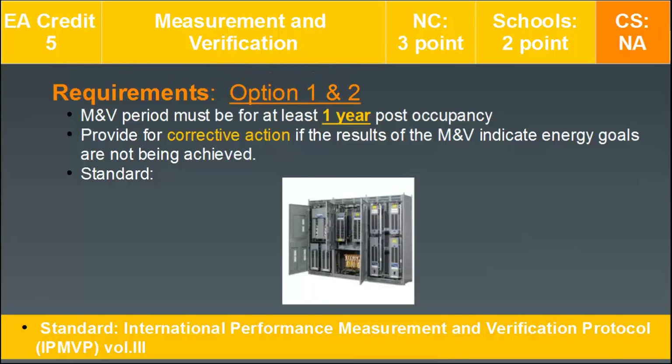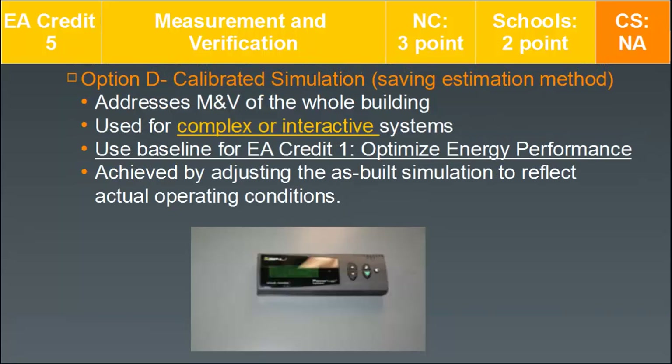The requirements include an M&V period of at least one year post-occupancy — one of the few credits that includes requirements after building occupancy. If problems are found through the measurement and verification process, you need to provide corrective action plans and actually implement those plans that are low cost.